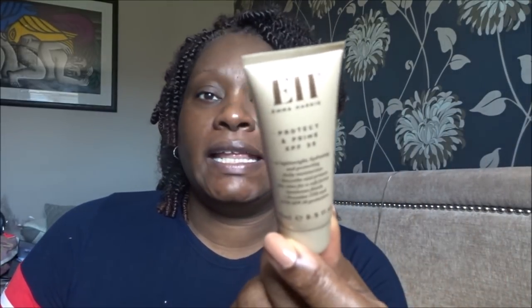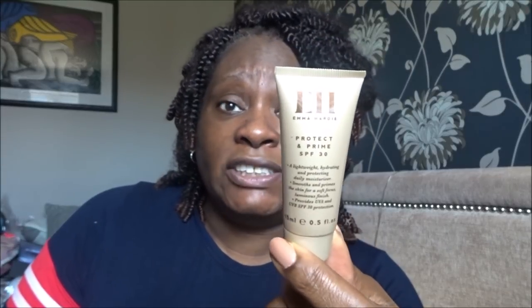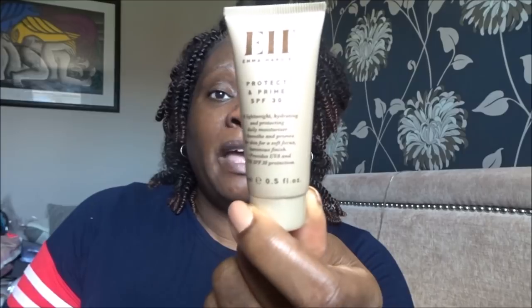For my moisturizer I'm going to use a product that has two uses — it's a moisturizer and a primer. I think it was in the June ASOS box. It's from Emma Hardy and it's called Protect and Prime. It has SPF 30, which is fine. So I'm going to use that as my moisturizer-stroke-primer today.